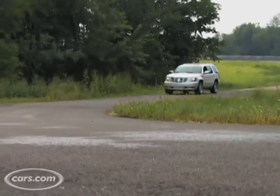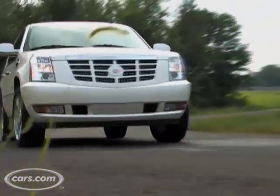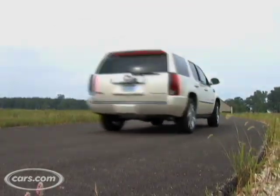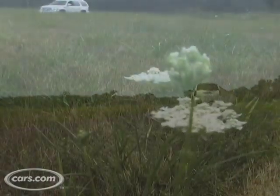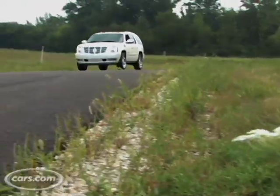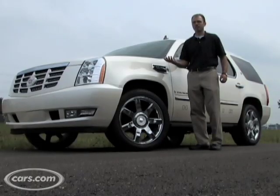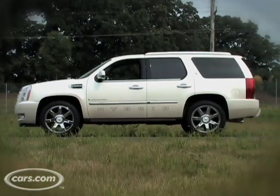The Cadillac Escalade hybrid uses the same powertrain as the Chevrolet Tahoe hybrid and it gets an EPA estimated 20/21 MPG city/highway with the rear-wheel-drive model. That's a 67% improvement in city driving and a 33% improvement in combined overall driving. Stick around for a closer look at Cadillac's first hybrid.